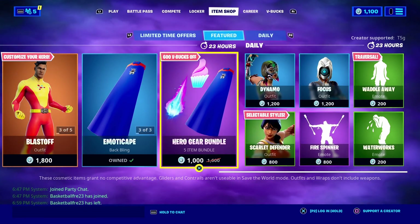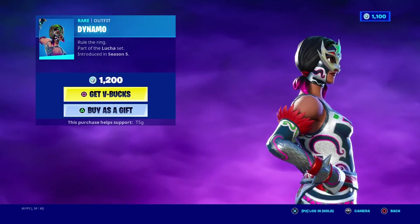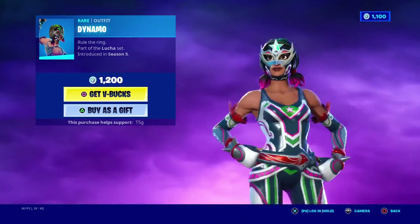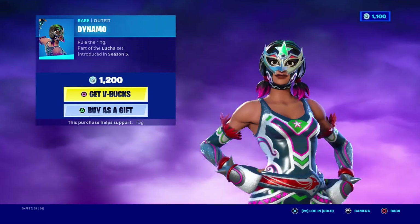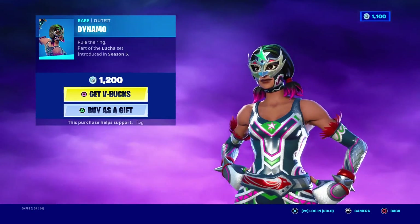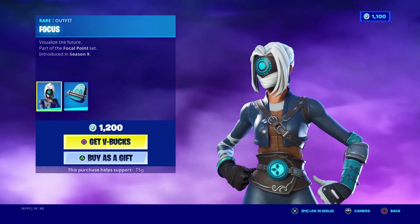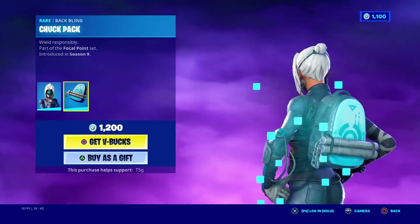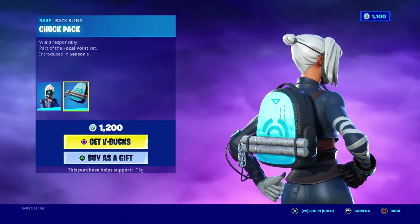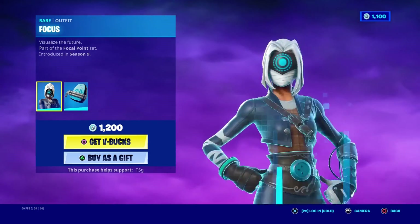These sweaty skins are in the shop. Dynamo — easy 6 out of 10, it's someone's main skin but I'm blanking on their name. I don't really follow Fortnite esports, I just play it. It's just okay, I'll give it a 6 out of 10. Focus — I think the skin is a lot better, I'm going to give her a 7 out of 10. Her backpack though — I like the nunchuck but I don't like the backpack itself. I'm gonna give it a 5 out of 10, the only good part is the nunchuck.